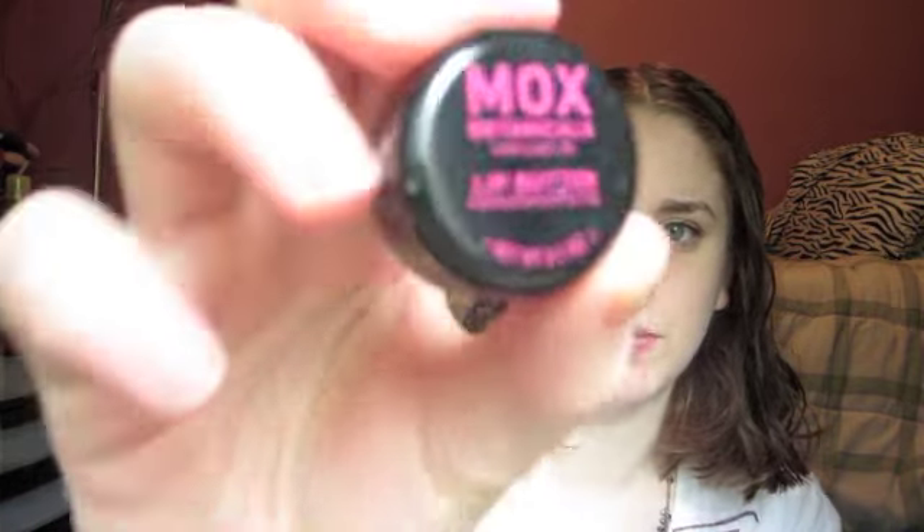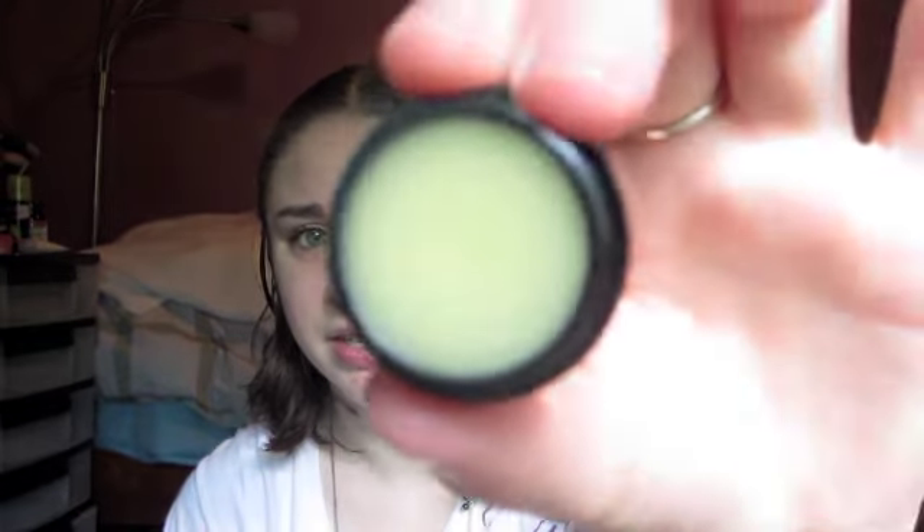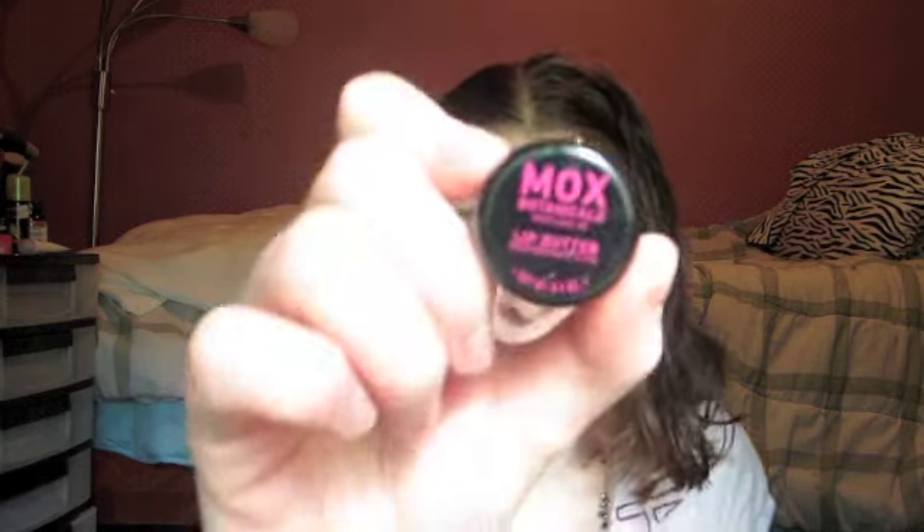The first thing I see when I open this is this little Mox Botanicals Lip Butter in Pomegranate Fig. It's really small — it doesn't have a strong scent. This is what it looks like, it's like a lip balm. The card says: pomegranate and fig lip butter, made in Portland, Oregon. This eco cheek balm revives lips with avocado oil and shea butter. A full size is $16, and I'll probably use this pretty quickly because I wear lip balm like crazy.